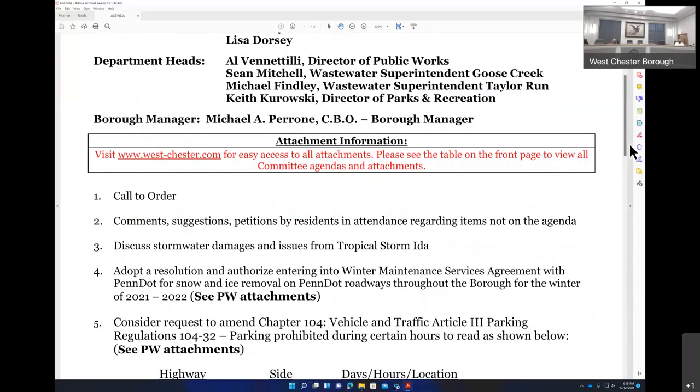Item number two: comments, suggestions, and petitions by residents and attendants regarding items not on the agenda. Item number three: discuss stormwater damages and issues from Tropical Storm Ida.